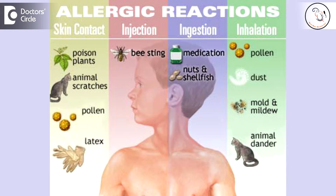In allergic rhinitis — that is the allergy of the nose — the common allergens, that is the stimulus which causes allergy, are usually airborne allergens, which can be dust mite, insect products like cockroaches, animal products, animal dander, bird droppings, and fungus, pollens.